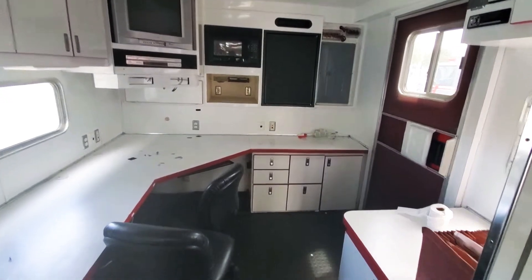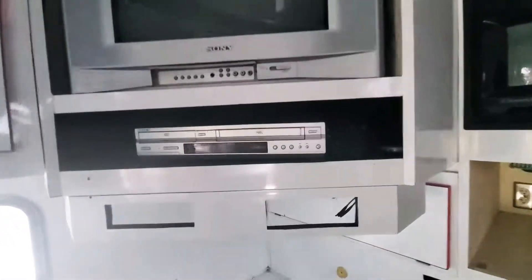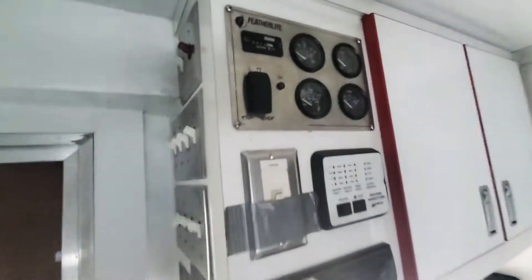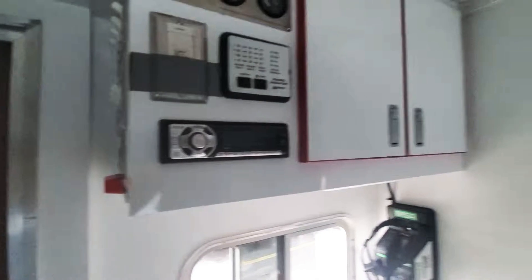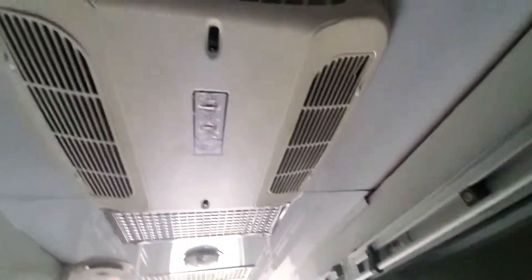Office with refrigerator, microwave, TV, DVD, VHS. Here's the generator — has 914 hours. Stereo. Two Coleman rooftop AC units, one over here and one over here.